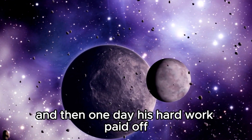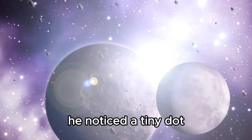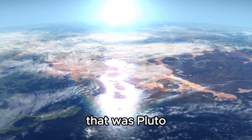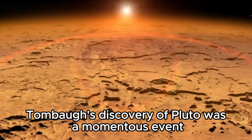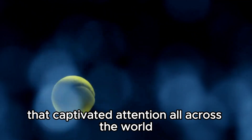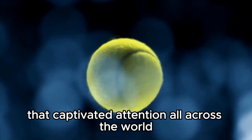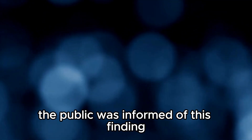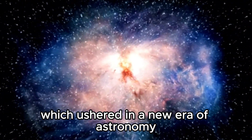And then, one day, his hard work paid off. He noticed a tiny dot moving against a background of fixed stars — that was Pluto. Tombaugh's discovery of Pluto was a momentous event that captivated attention all across the world. On March 13, 1930, the public was informed of this finding, which ushered in a new era of astronomy.